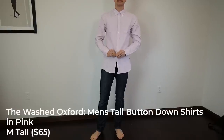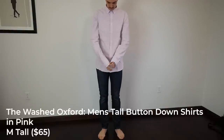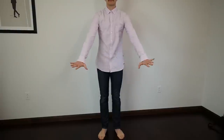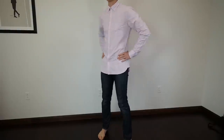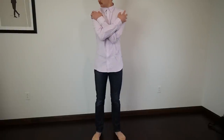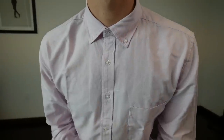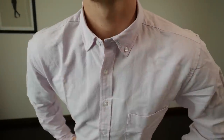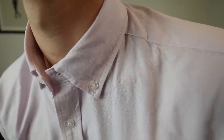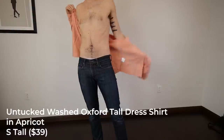Next, the men's tall button-down oxford in pink, medium tall. The sleeves are pretty long but the fit is good. Quality-wise, this is right in line with what I'd expect from traditional brands. At $65 with reinforced button stitching and unbranded very soft oxford cotton, I like this shirt.